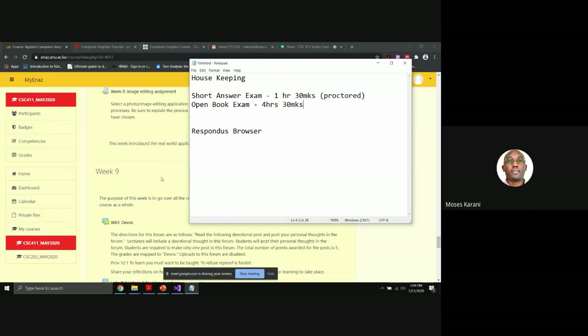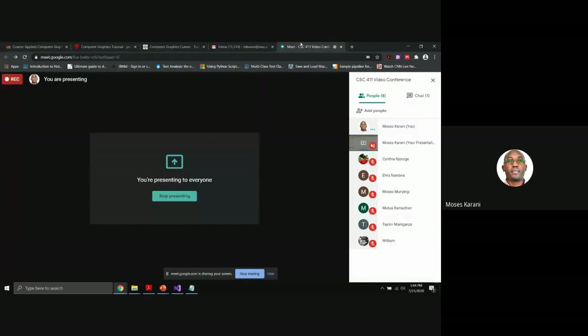The open book exam starts in the morning at 8 a.m. on either the 19th or 20th. This is a kind of exam that will require you to do something, but you are allowed to check and search for the answers anywhere, provided you do that within the four hours. Have you seen the instructions about a special browser called the Respondus browser, which will be used to administer the short answer exam?